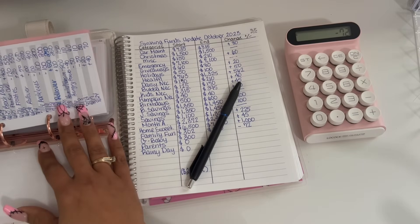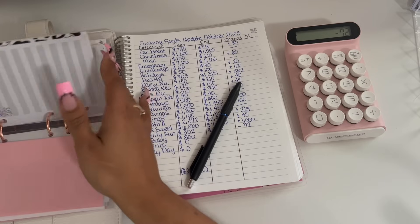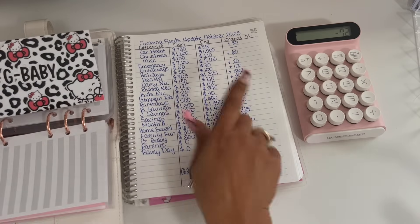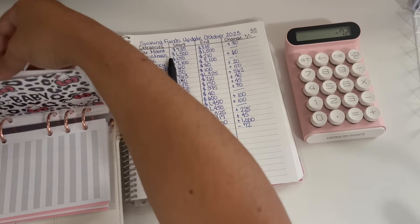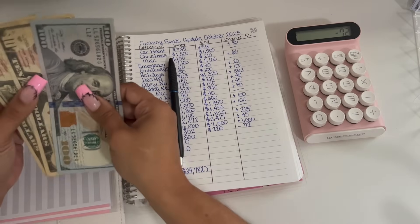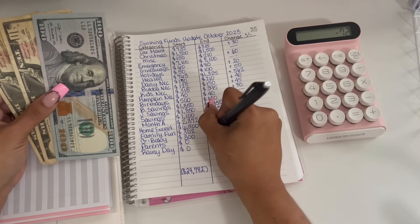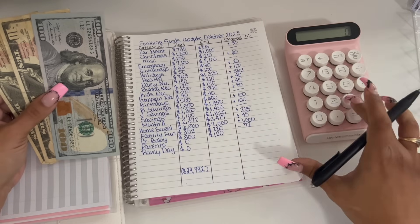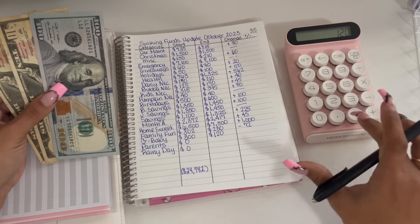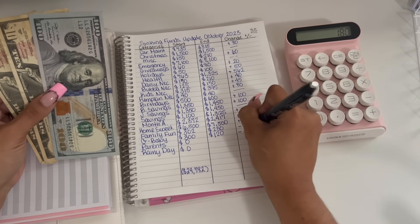Moving on to G baby. G baby started off the month with $300 and he is ending with $120. $300 take away $120 is a negative $180.